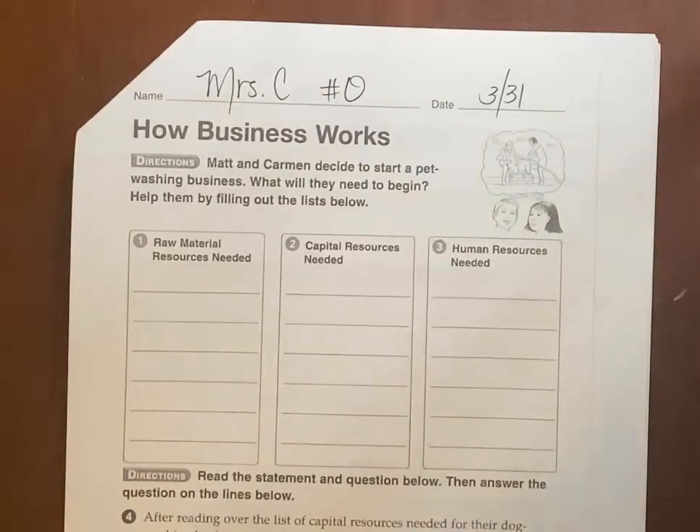Hey there. This is Social Studies Workbook 109 through 111, How Business Works. This paper is going to get us to think about what kind of items you would need in order to start your own business.